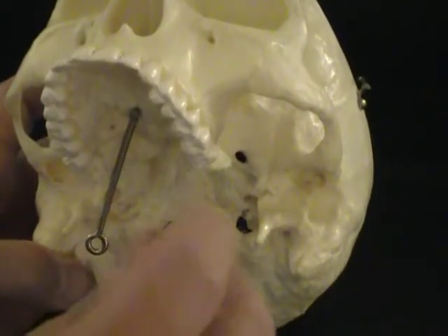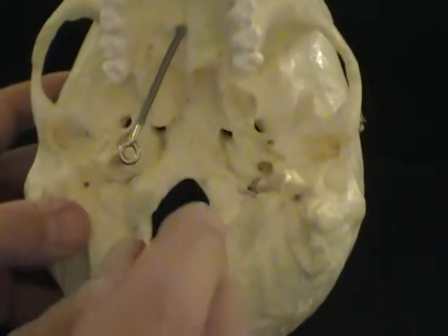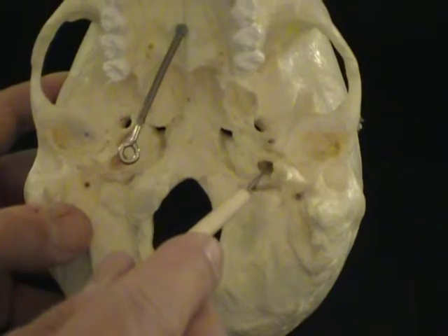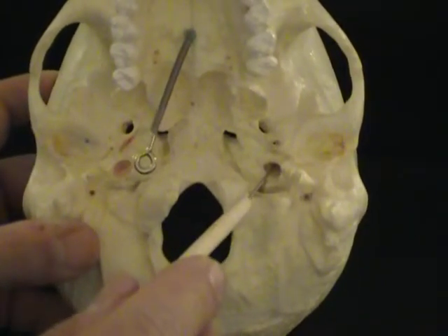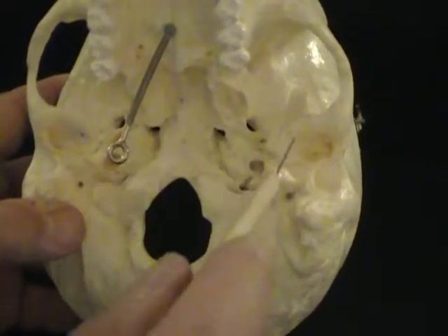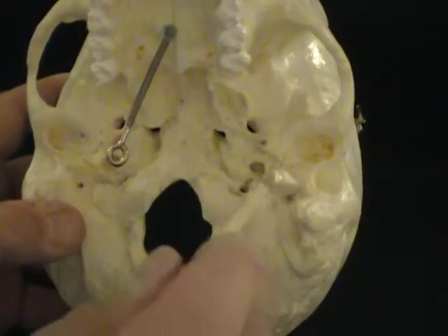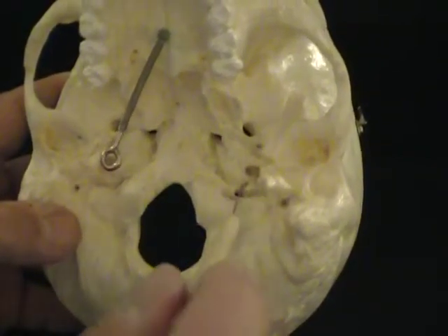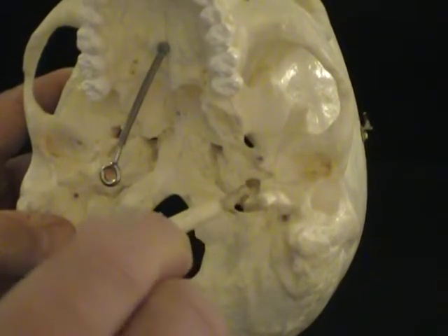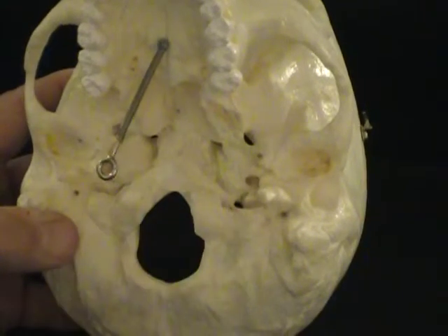That's why it's so large. Just superior to that is another hole, and that's the carotid canal. The carotid canal is for the internal carotid artery only. Those are the holes of the temporal bone: the stylomastoid foramen, the jugular foramen, and the carotid canal.